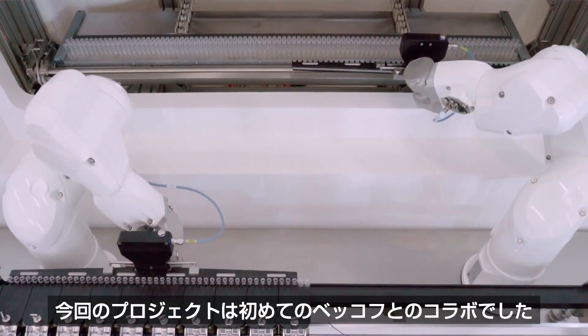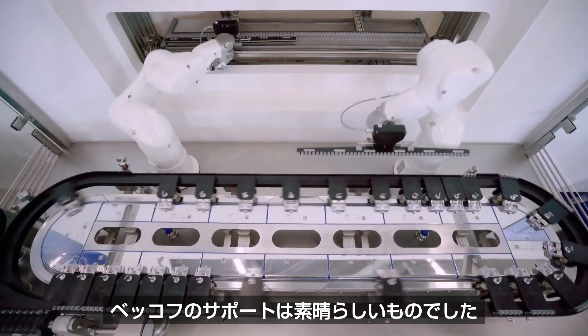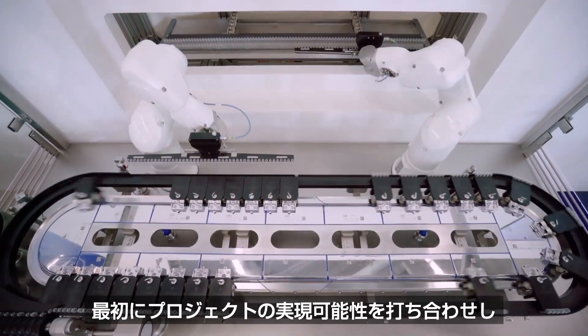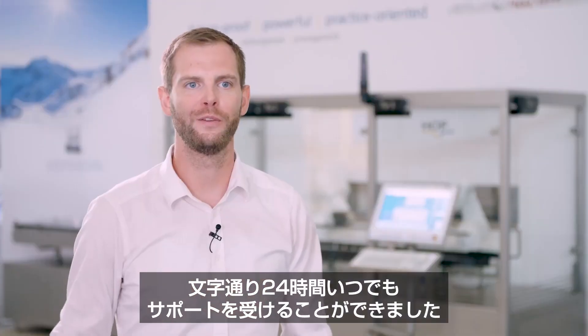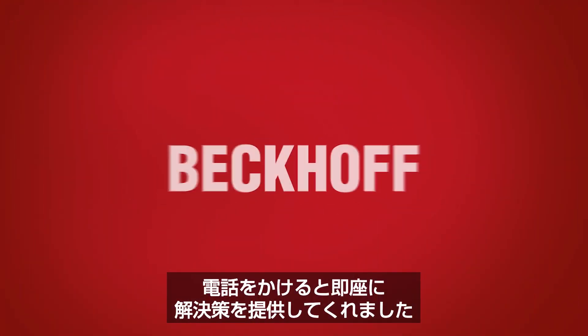This is our first project collaboration with Beckhoff, and I have to say that the support we've received from the start of the project all the way through to the finished machine has been excellent. We had a meeting at the beginning where we checked the feasibility of the project, and we've been able to count on their support at literally any time, pretty much 24 hours a day. We also knew we could always rely on getting a solution as soon as we called.